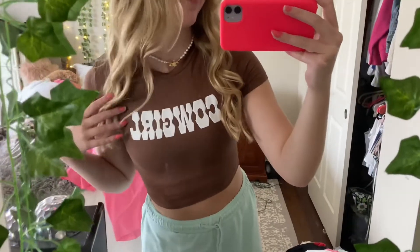Next I got the cowgirl top — it's a very popular t-shirt, kind of a dupe for the Brandy Melville one. I thought it was cute so I just had to get it.